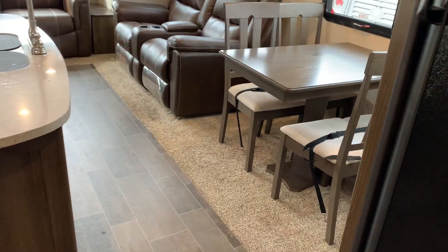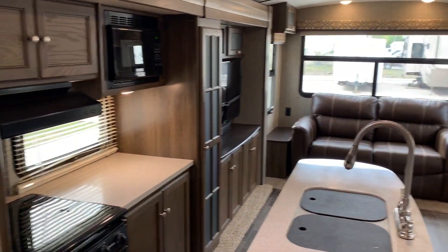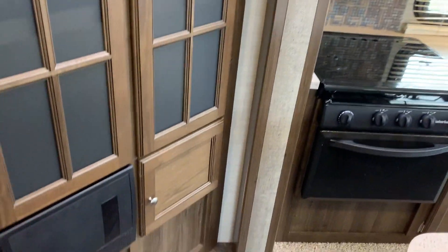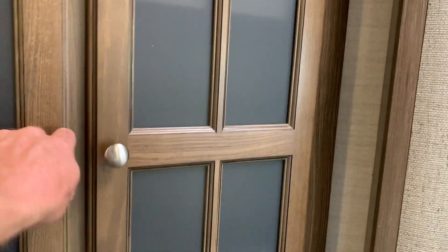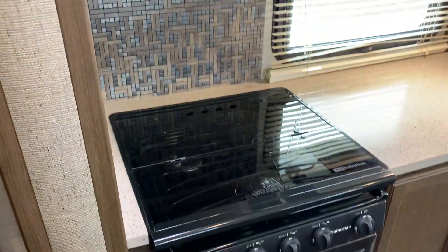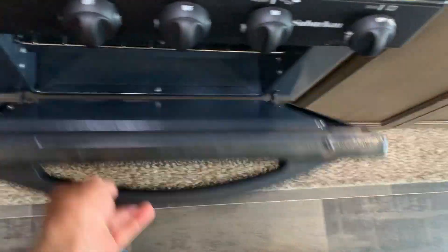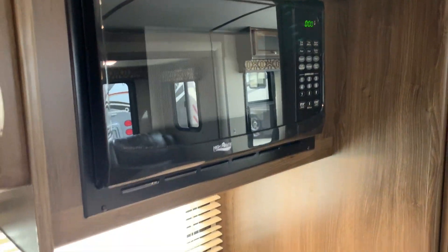We'll start with the rear living area. There's a nice little island with a countertop and a real big pantry to your left. The clean three-burner cooktop has an oven down below, a microwave, and lots of storage. This island gives you quite a bit of additional storage as well.